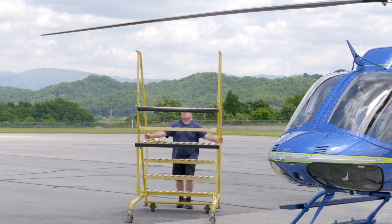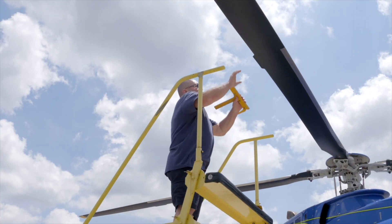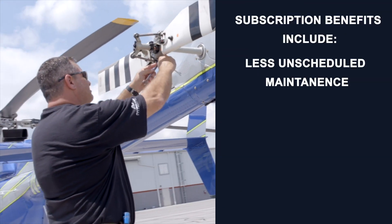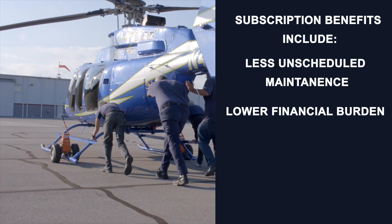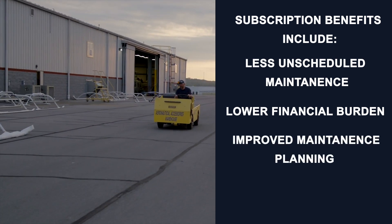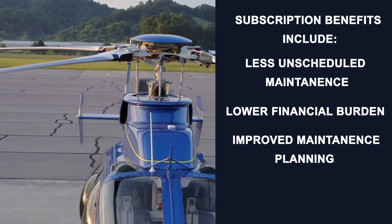Health and Usage Monitoring provides the benefit of advanced detection of potential maintenance issues. Subscription benefits include less unscheduled maintenance, lower financial burden due to secondary damage caused by failed components, and improved maintenance planning and coordination of component availability for replacement.